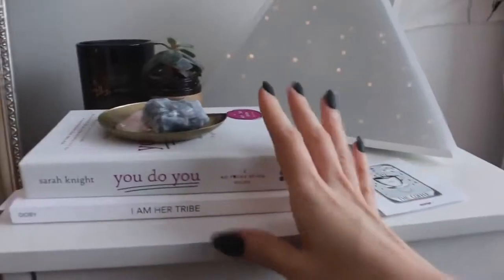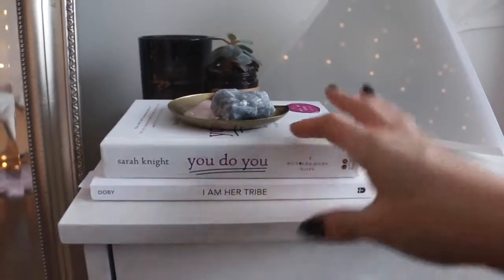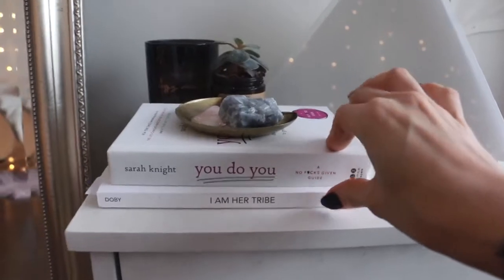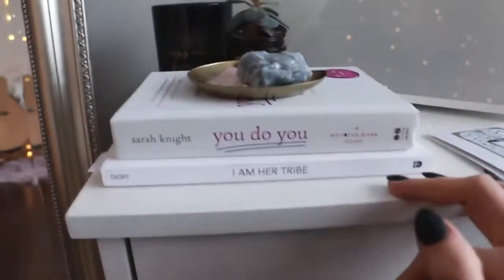Also, if you guys are curious, I did post a video about my 2019 reading list. These are the February books and I just finished the January ones, so I can link that down below in case you are interested.